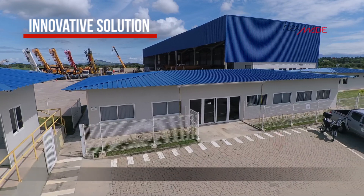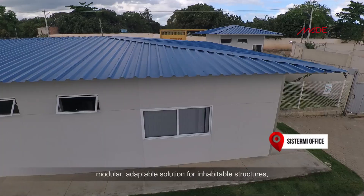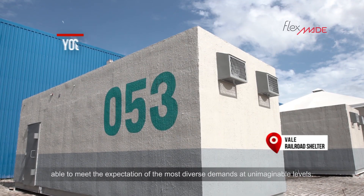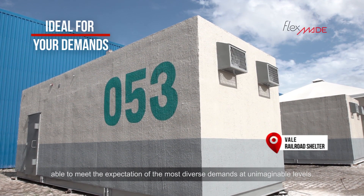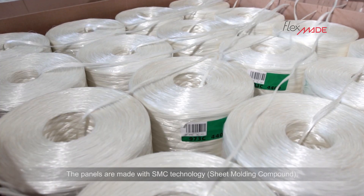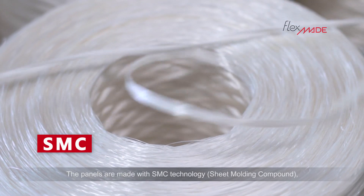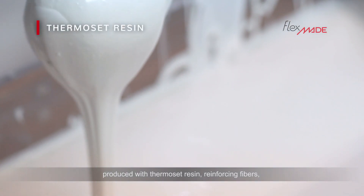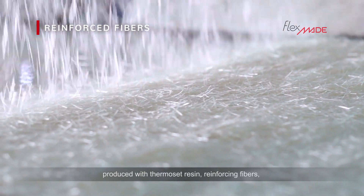Flexmade is a flexible, modular, adaptable solution for inhabitable structures, able to meet the expectations of the most diverse demands at unimaginable levels. The panels are made with SMC technology — sheet molding compound — produced with thermoset resin, reinforcing fibers, mineral